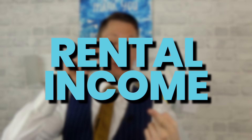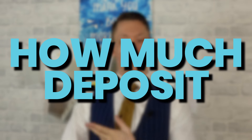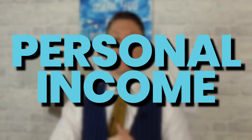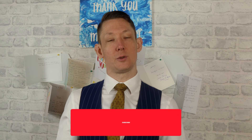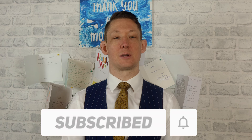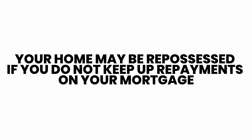So in conclusion, the amount you can borrow on a buy-to-let mortgage all comes down to the rental income from the property, how much of a deposit you've got, and also if you're a first-time buyer, it can also come down to your own personal income. If you want to find out more details about how to generate passive income from property, don't forget to press the like and subscribe button now.